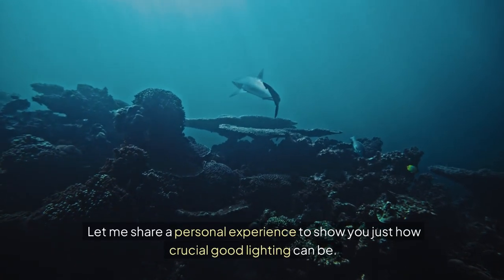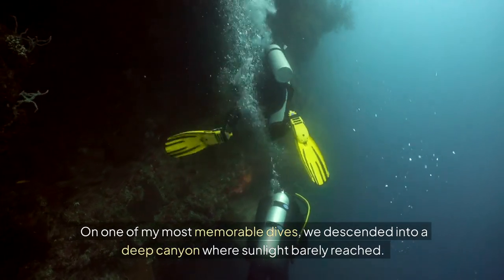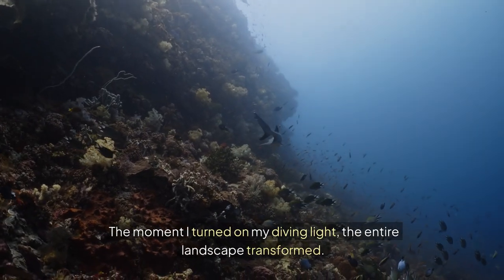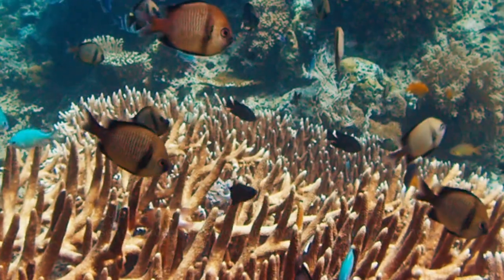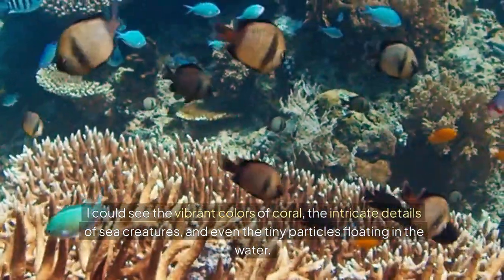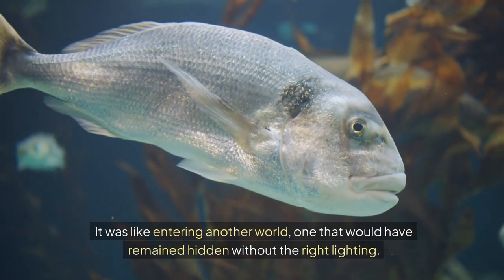Let me share a personal experience to show you just how crucial good lighting can be. On one of my most memorable dives, we descended into a deep canyon where sunlight barely reached. The moment I turned on my diving light, the entire landscape transformed. What was once a dark, featureless environment suddenly came to life — I could see the vibrant colours of coral, the intricate details of sea creatures, and even the tiny particles floating in the water. It was like entering another world, one that would have remained hidden without the right lighting.